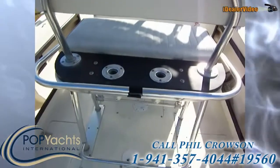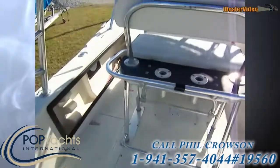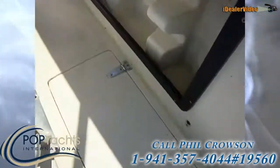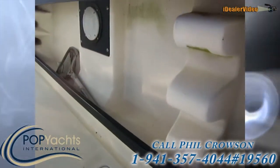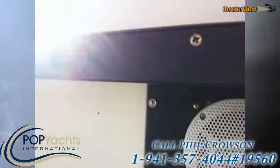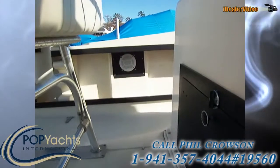Nice colorful seating, two rod holders right there, and room for a chest at the feet. We've got four rocket launchers on top, a big gunnel compartment with storage for plenty of rods, and stereo speakers on both sides in the gunnel.